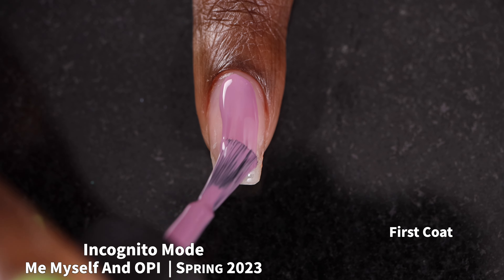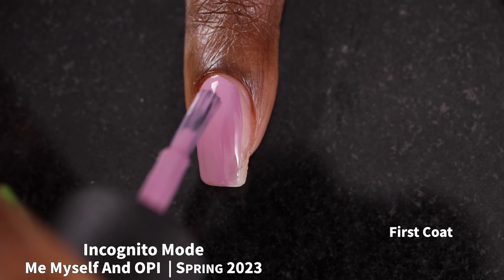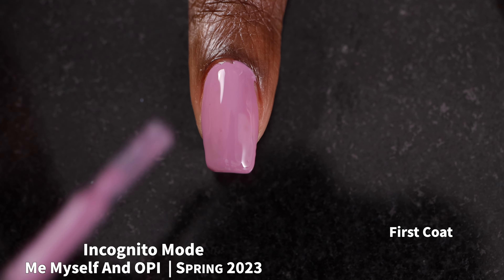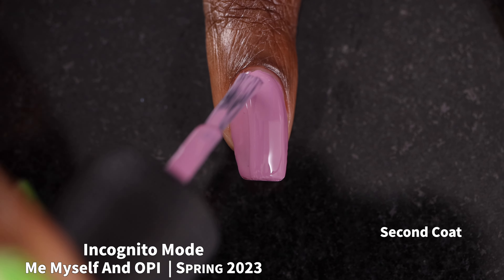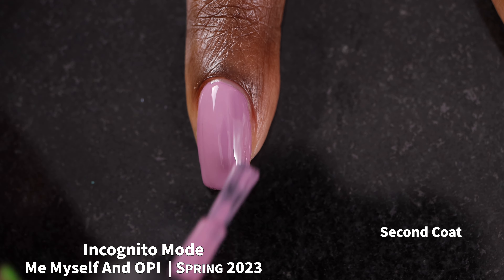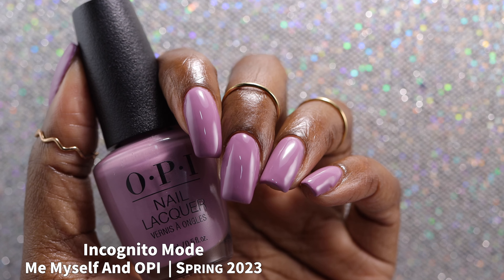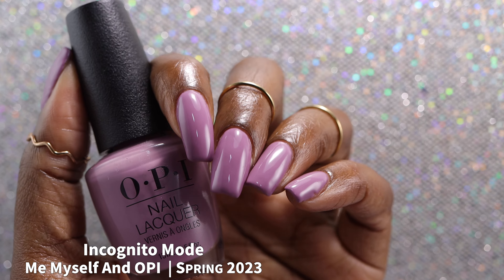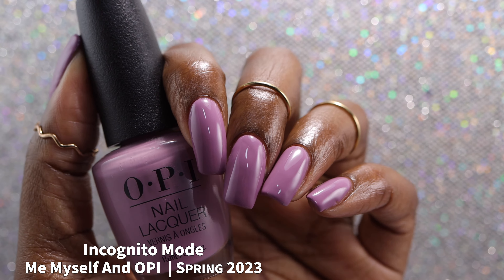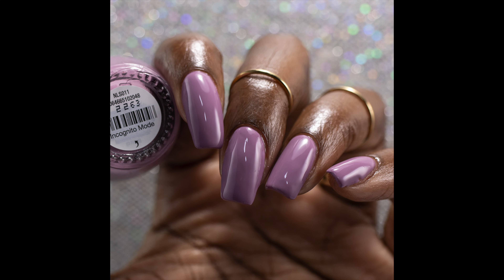Next up, we have Incognito Mode. The brand describes this one as a purple mauve creme polish. Incognito Mode had a fantastic formula — it applied so buttery smooth. It was not quite a one-coater, but very close, so I built this one up in just two coats. I was pleasantly surprised to really like this one. I feel like it has just a tiny hint of gray in it — I don't usually like mauves, but when there's gray in it, I can get down with it. I swatched this one in two coats plus glossy top coat and don't really see anyone needing more than two coats.